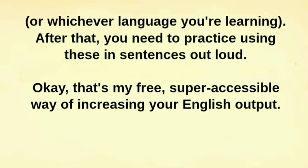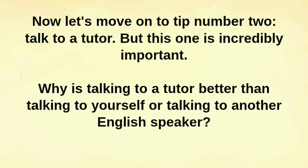That's my free, super accessible way of increasing your English output. Now let's move on to tip number 2: talk to a tutor. And this one is incredibly important.